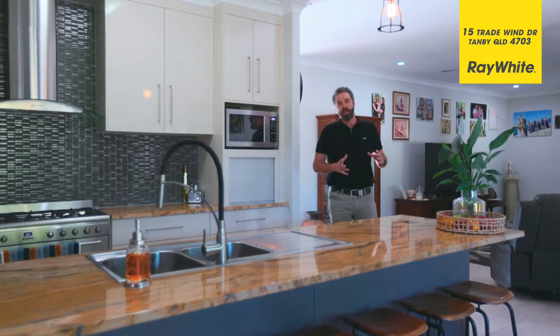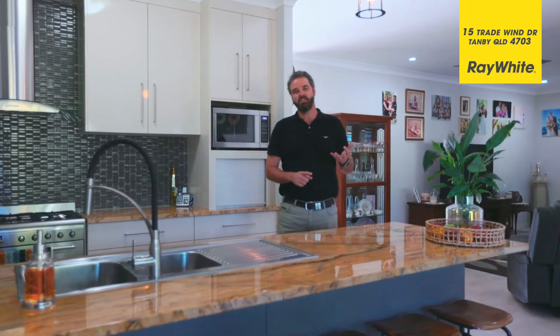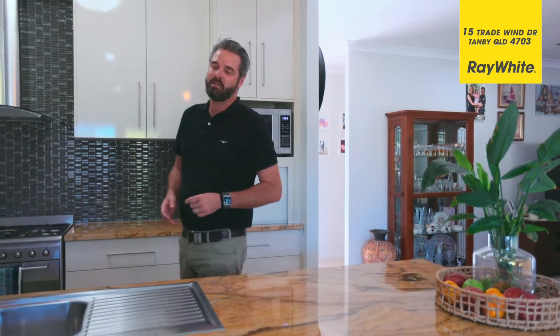So as you can see this place is jam-packed with features. Got plantation shutters, high ceilings, air conditioning everywhere. Even the garage is larger than standard. Four bedrooms plus an office.